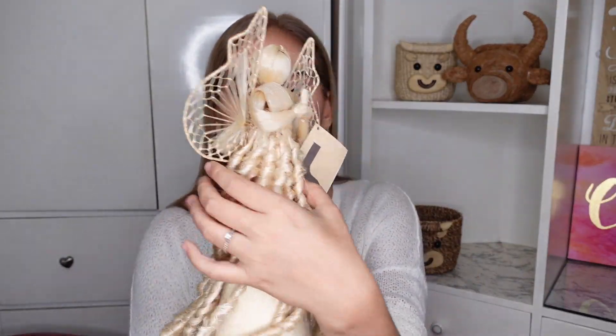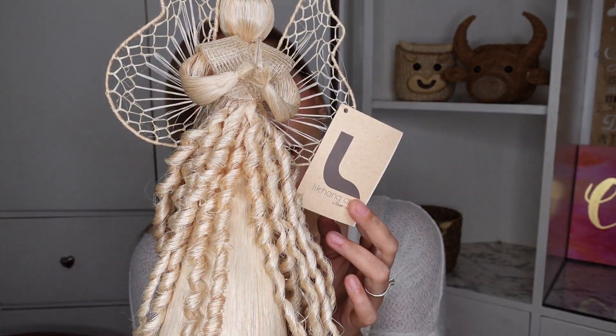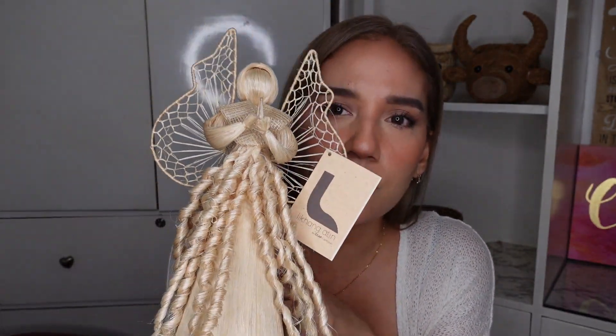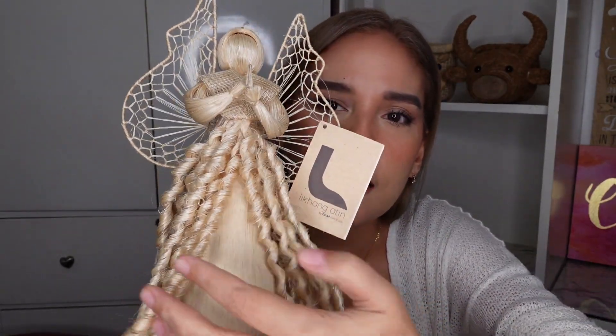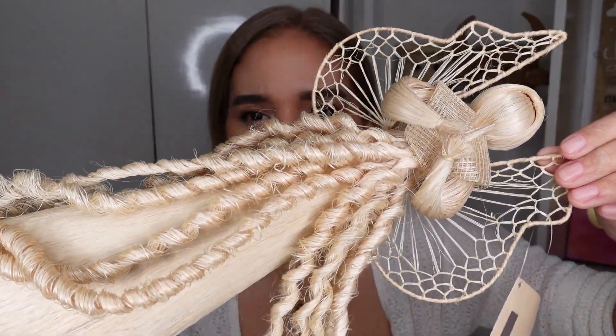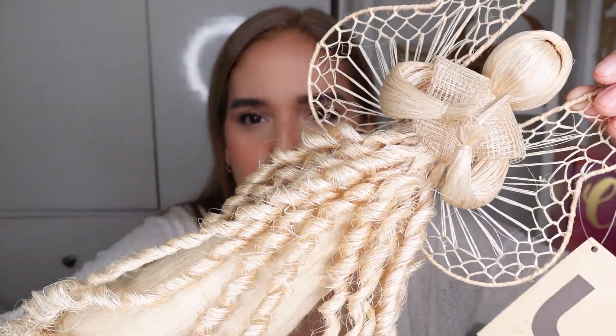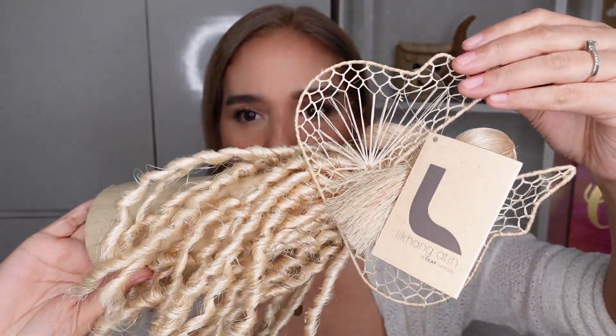Next is this Angel figure — it's absolutely beautiful. I'm really in love with this one. It's on sale for 250 pesos. Can you imagine the details on this? It's stunning. You can really see the incredible skill and effort that went into making it.